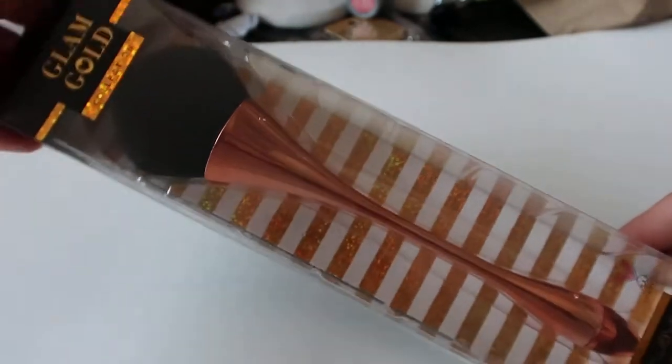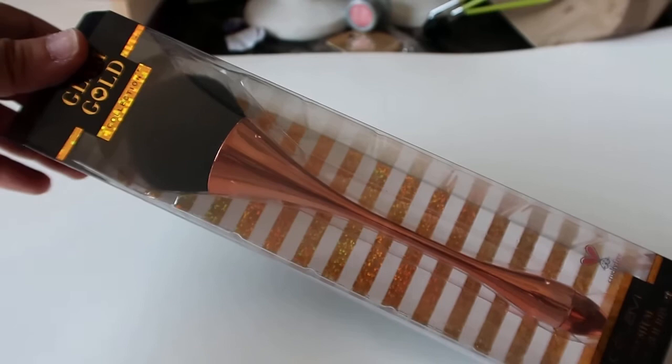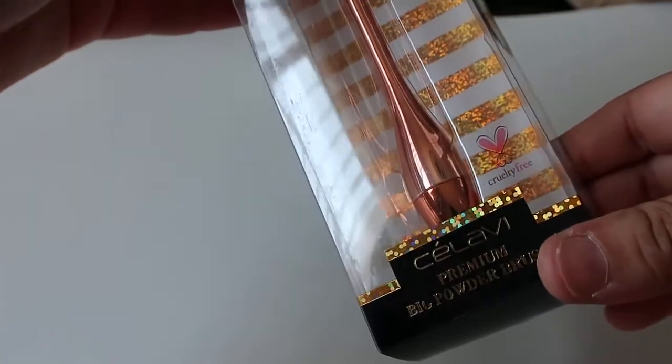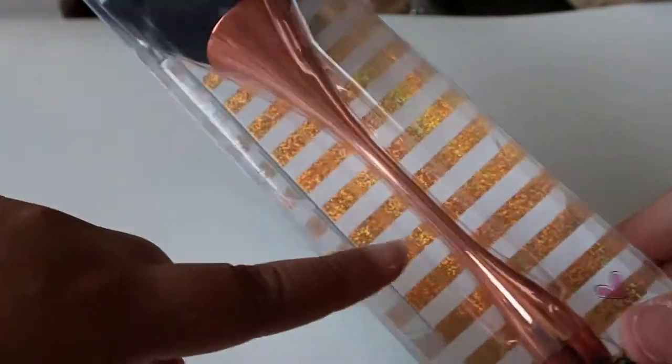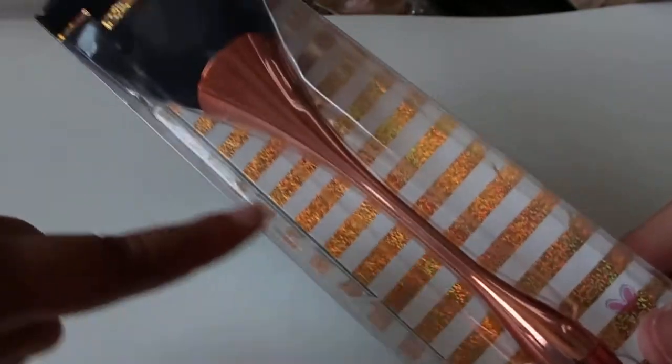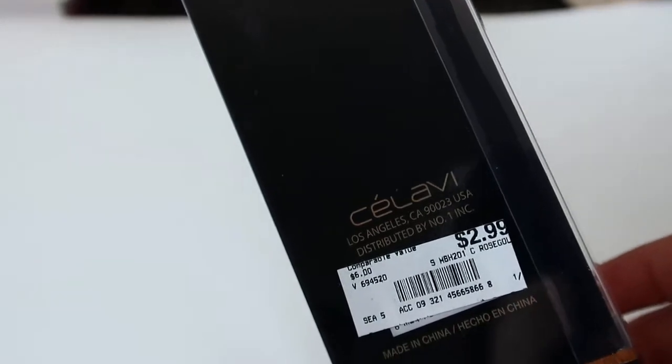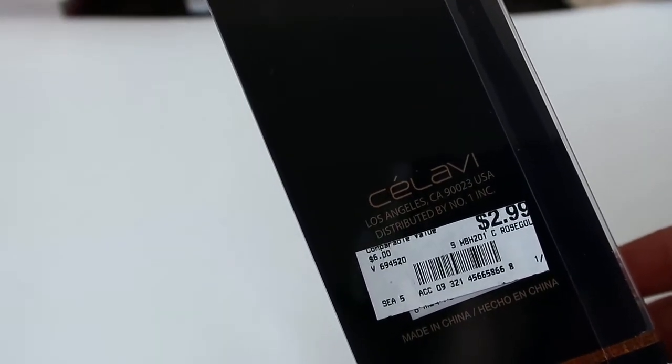And then I got this brush right here because I really liked the color. This is from a brand called Cellevee Premium Big Powder Brush — it's Glam Glow. And it has a rose gold handle. Just the shape of it I thought was really cool. Now it is obviously synthetic, but I just thought it was really cool and it felt really nice. And this was only $2.99, compared at $6. So yeah, I was excited to find that little brush.